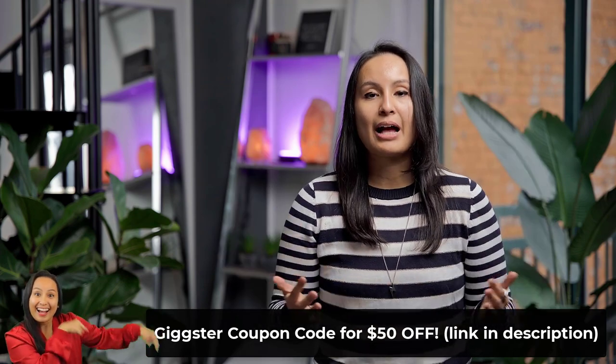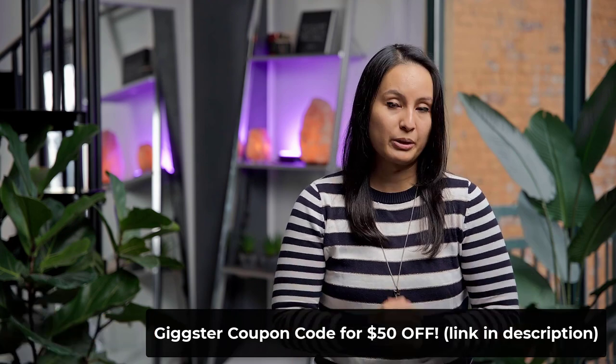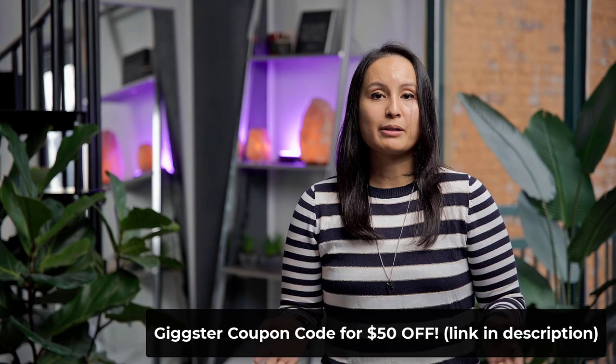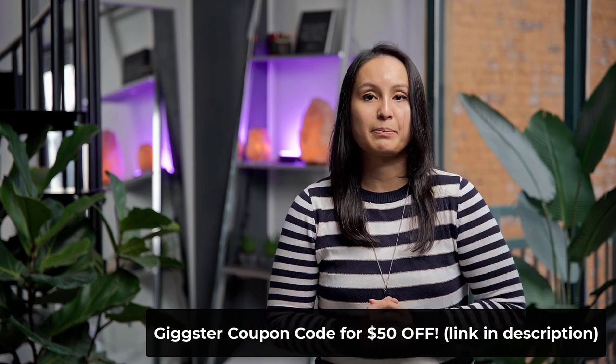If you're interested in checking out Gigster, head down to the description below. I'll have our affiliate link for $50 off your first booking, so thank you to those of you who use the link. I definitely recommend Gigster after using it now a second time, and we're going to be using it on a monthly basis.